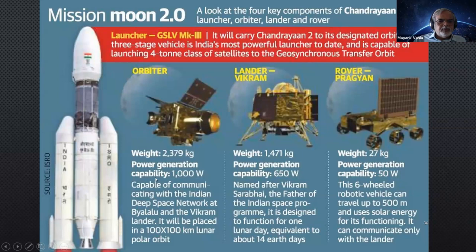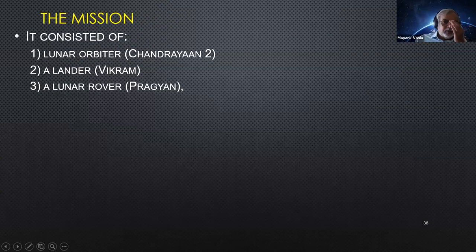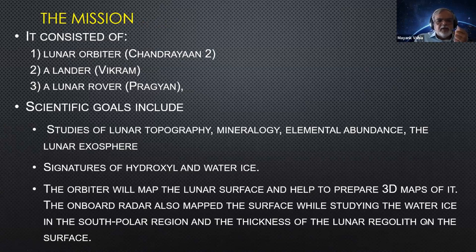Chandrayaan-2 had limited power capabilities but was supposed to do a very good job. The orbiter worked beautifully — so well that in 2023 when Chandrayaan-3 was launched, it did not need its own orbiter and used Chandrayaan-2's orbiter for communication, showing how rugged the technology was after three or four years. The mission aimed to study topology in greater detail, mineralogy, elemental abundances, and more detailed signatures of water ice. The orbiter was to get a 3D map while the lander and rover explored the South Pole region.